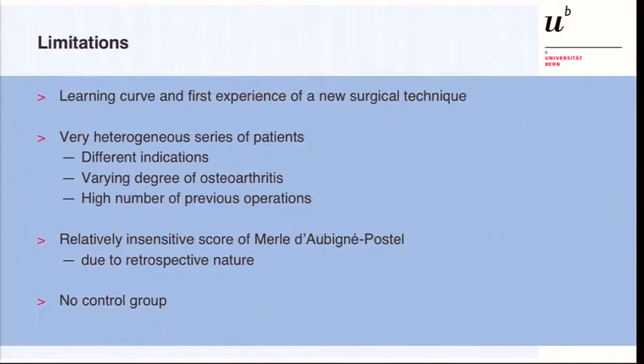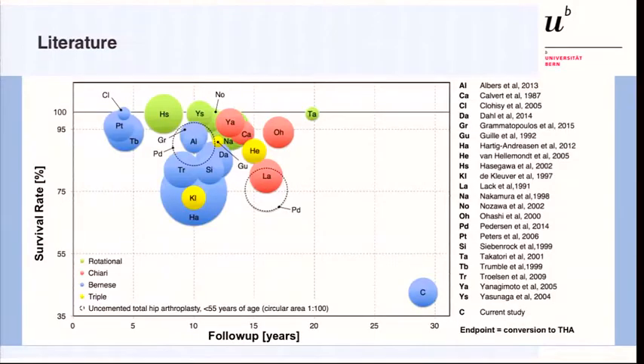Of course, there are several limitations of this study. First, it reflects the learning curve and first experience with a new surgical technique; with current technique and indications, results can be expected to be better, and this should be proven at 10-year follow-up. It is a very heterogeneous series with different indications, previous surgeries, and varying degrees of osteoarthritis, which likely makes the survival rate worse but is valuable for statistical analysis of predictive factors. We had to use the Merle d'Aubigné score, which is not very sensitive for osteoarthritis or hip dysplasia, due to the retrospective nature of the study, and there is no control group.